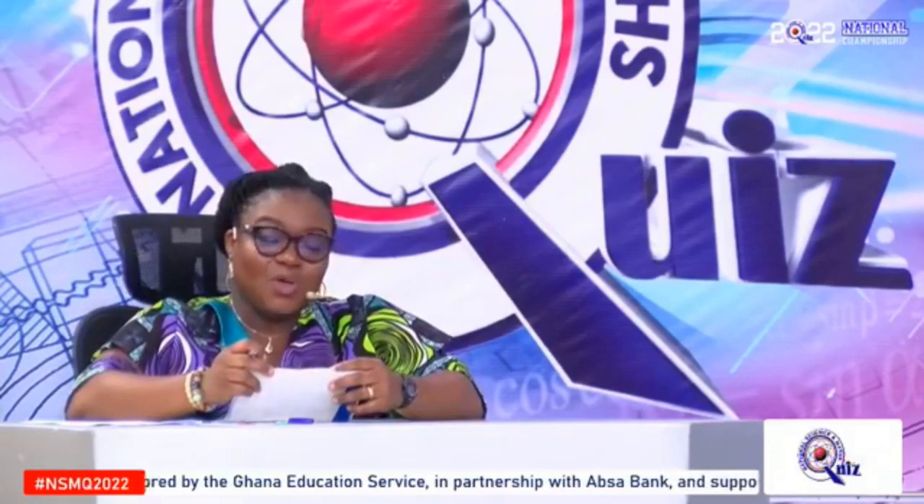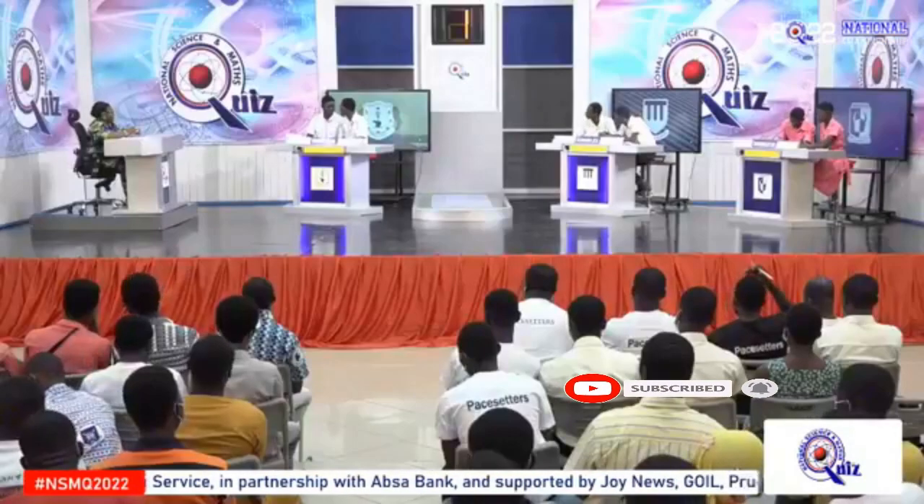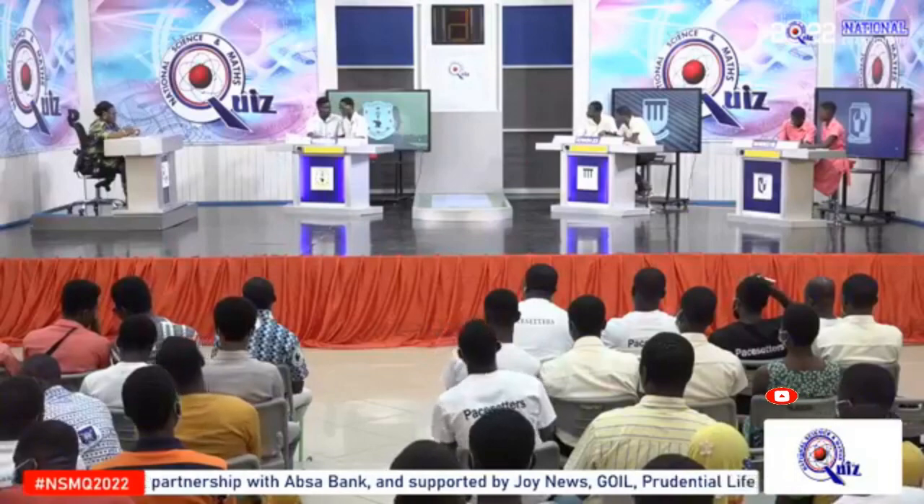We start with our riddles. I'm a physical quantity. I'm associated with a field. I'm a vector quantity. I'm called a density because I'm equivalent to flux per unit area. Okwapeman. Magnetic flux density. That is correct.